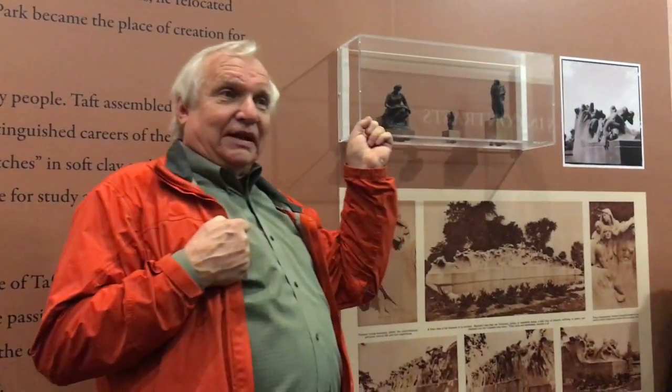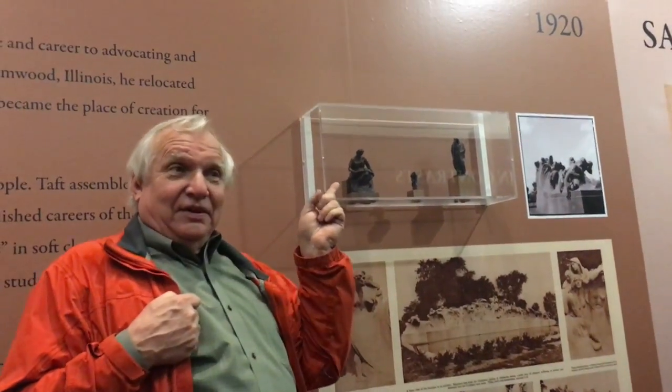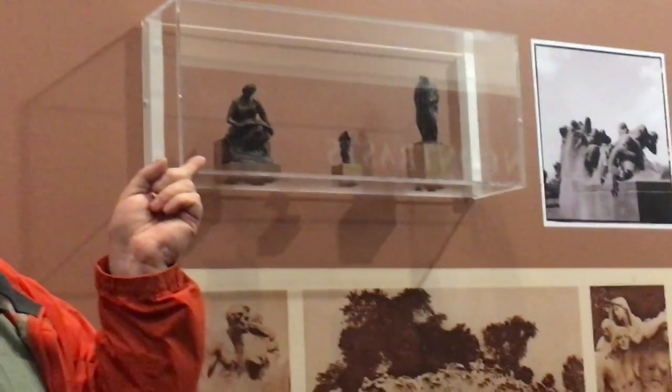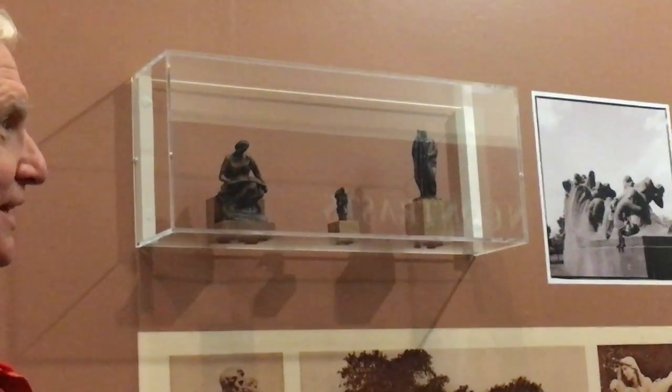When he would get a project to do a sculpture, he would start out with a little soft clay model like this. It's just a little modeling clay like you have at school. And this is Lorado Taft's version of sketching — you make a little clay model and try things out on it.